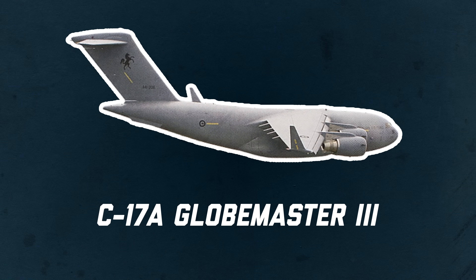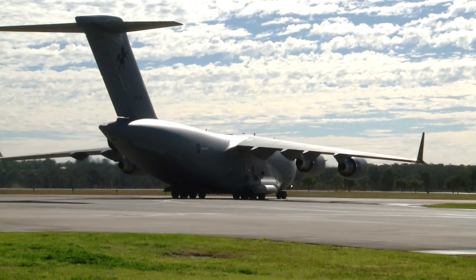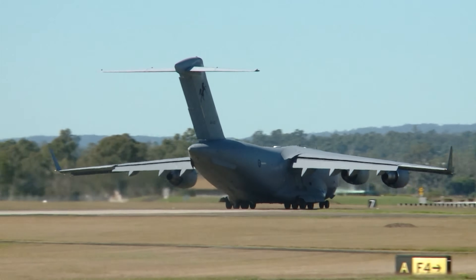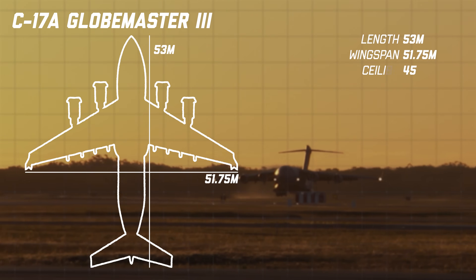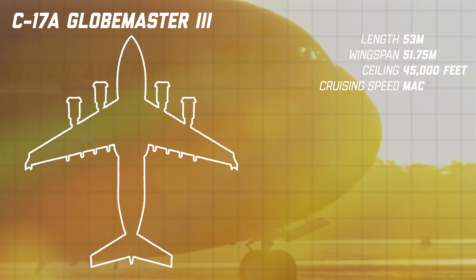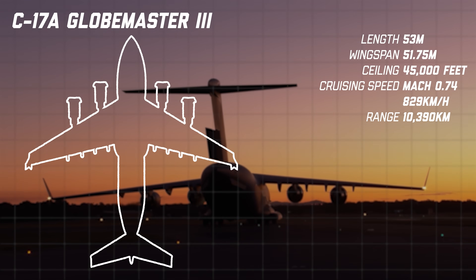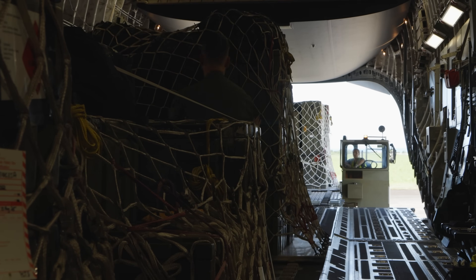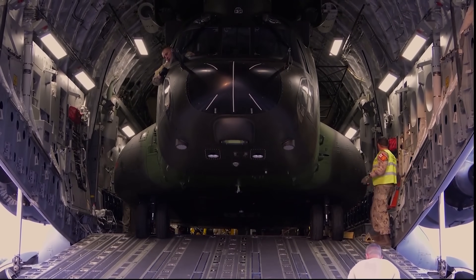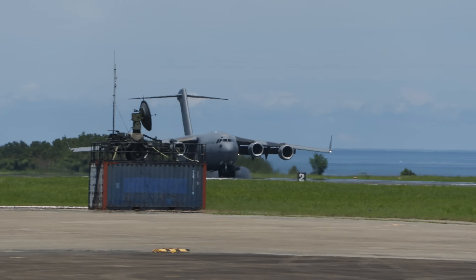C-17A Globemaster III. Let's start with the heavy hitter. When Australia bought its first one back in 2006, everything changed. Before this, we pretty much couldn't move large loads across the world quickly — the C-17 solved that overnight. This thing is a flying warehouse. It's 53 metres long with a wingspan of 51.75 metres, can fly at a max height of 45,000 feet, at a cruising speed of Mach 0.74 or 829 kilometres per hour, with a range of 10,390 kilometres. Each C-17 can carry five Bushmasters, three Blackhawk helicopters, 75 tonnes of equipment, or even a Chinook helicopter — whatever the mission needs. And it can land on short, rough strips that look way too small for an aircraft of this size.